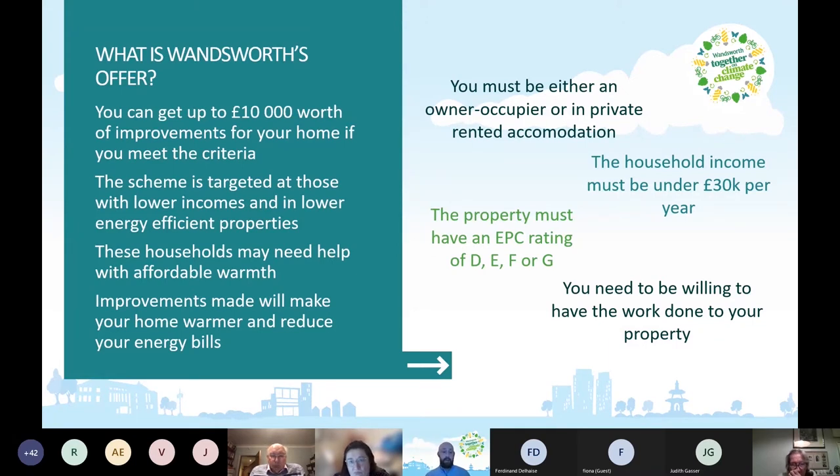These households may need help with affordable warmth. It could be that the home is very energy inefficient, requiring more energy to heat, making it expensive. If you're already on a low income, it can be difficult to afford to heat your home. The improvements made will make your home warmer, reduce your energy bills, and also reduce your carbon emissions.